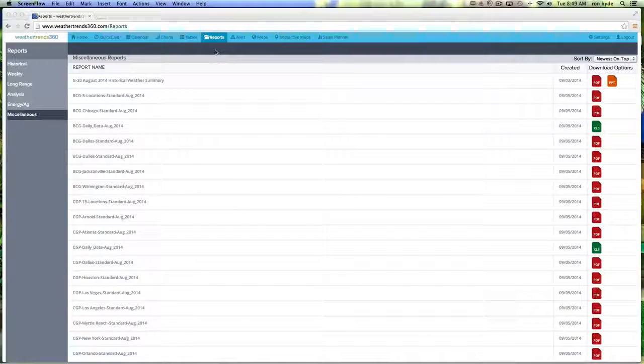Welcome to WeatherTrend's website walkthrough and a look at our reports tool. The reports tool is essentially an archive, a repository of WeatherTrend's institutional content.